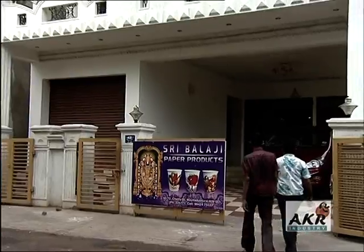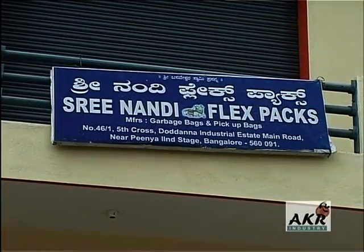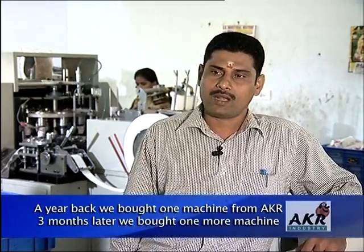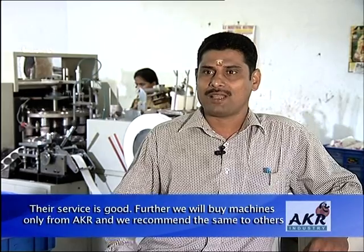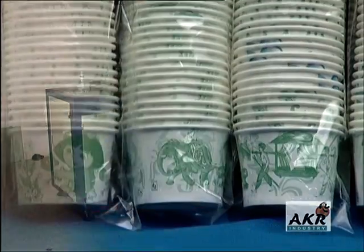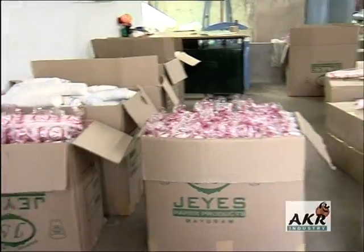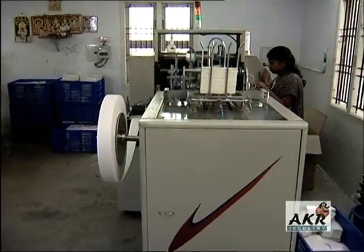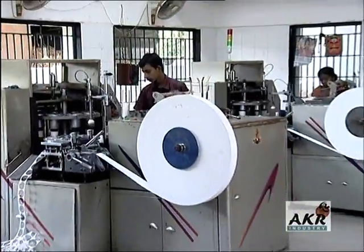No wonder companies big and small, spread across the entire country, enrich the client portfolio of AKR Industry. On the whole, there are over 1,000 AKR machine installations presently, out of which about 500 are with repeat clientele.